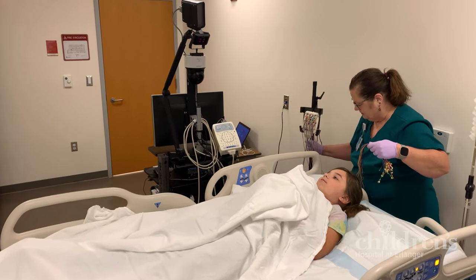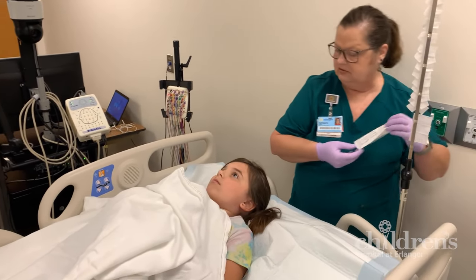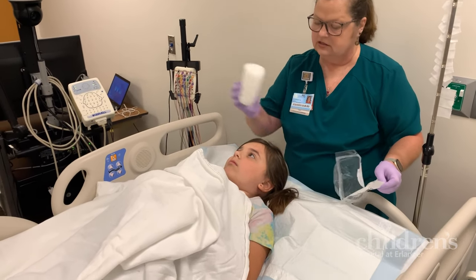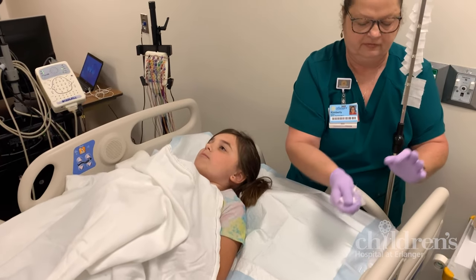We will now get started and let you and your caregiver get settled. As the test begins, your important job is to lie still and flat on your back so the technician can place the electrodes in the right spot on your head. This part takes about 30 minutes and lasts about as long as a TV show.